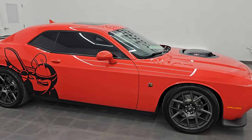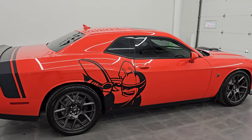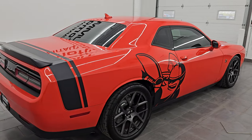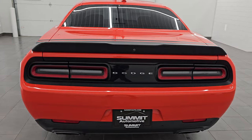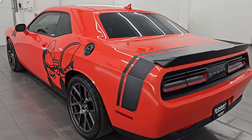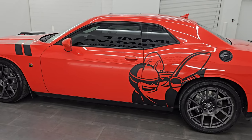Hey, this is Brett. Hope everybody's having a great day today. This 2018 Dodge Challenger RT Scat Pack is stock number 14521Z. I am here at Summit Automotive in Fond du Lac, Wisconsin, your new and used sports car and Dodge Challenger headquarters.